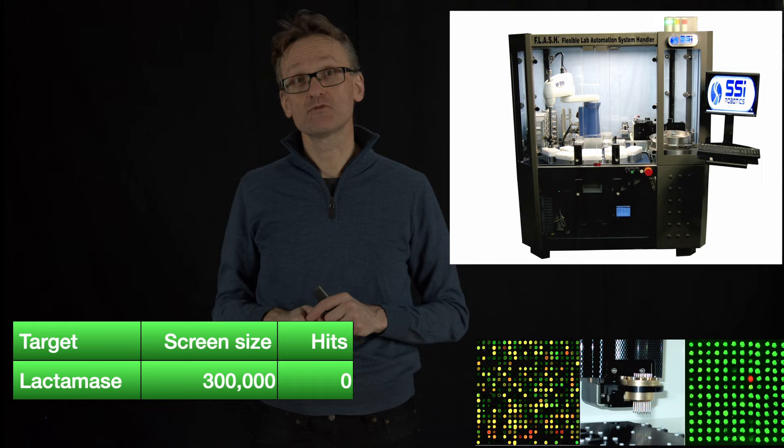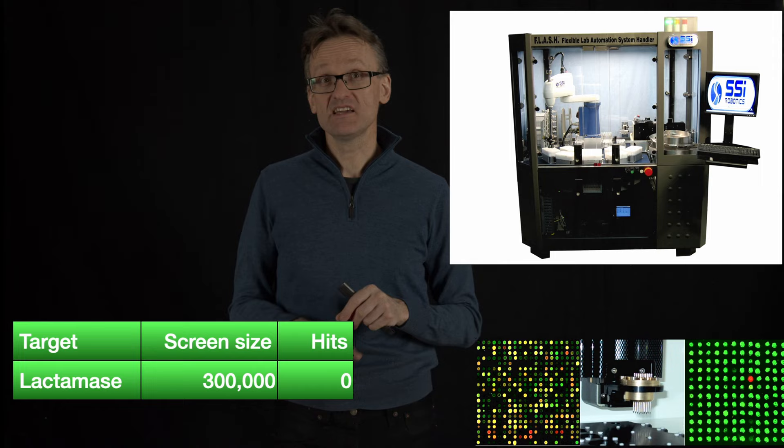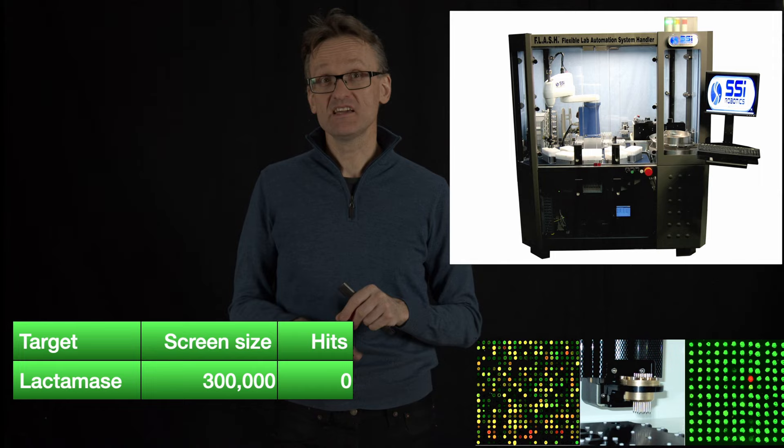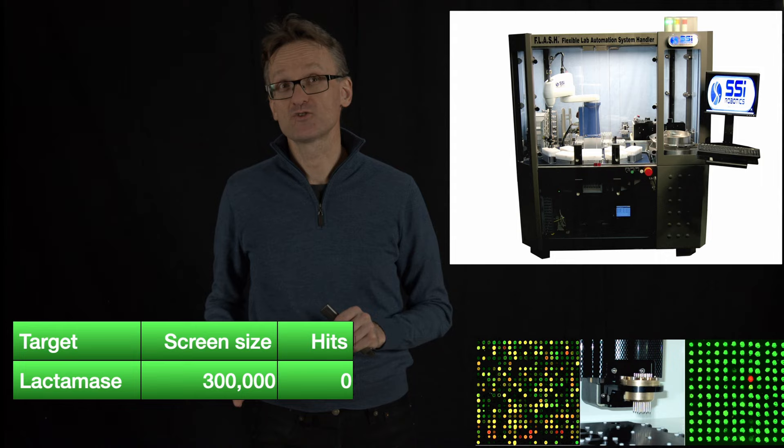Unfortunately, they didn't get any hits. At this point your boss is not going to be overly happy, because we are talking about actual chemical tests by a robot here. Even if we own these chemicals in-house, every test probably runs in the ballpark of one dollar. So in this actual study, people spent $300,000 on one test where they didn't get a single hit.